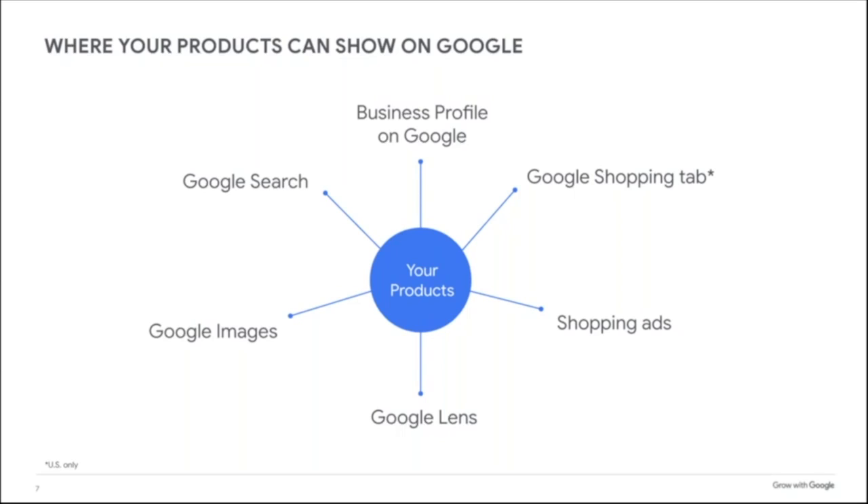This slide lists just some of the touch points on Google where a US-based consumer may interact. It includes Google Search and Images, business profiles on Google, the Shopping tab, Shopping ads, and even experimental places like Google Lens.